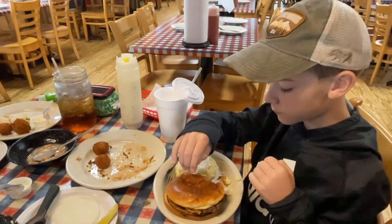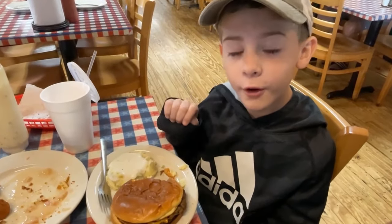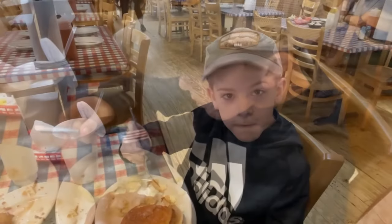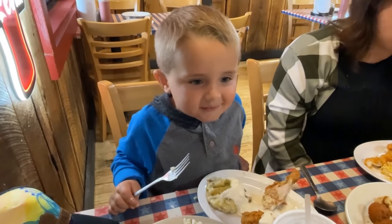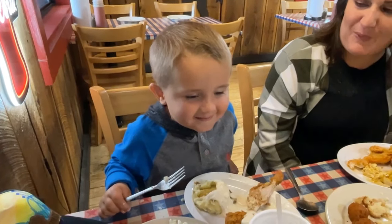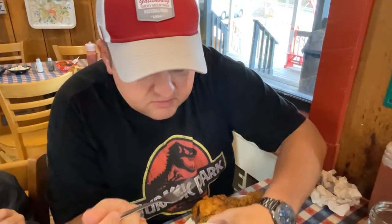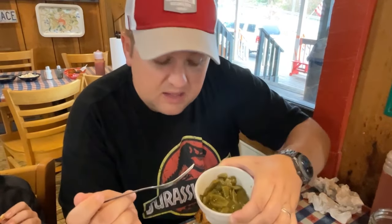Gentry's diving into his cheeseburger - it's a very good cheeseburger. Now Gentry's trying out the mashed potatoes and gravy. Henry, how's your chicken, bud? You've been dipping it in your mashed potatoes. Is it good? It's fancy! You can see there's no ham or bacon in the green beans, but I'd safely assume they're cooked in bacon grease. They're excellent green beans.